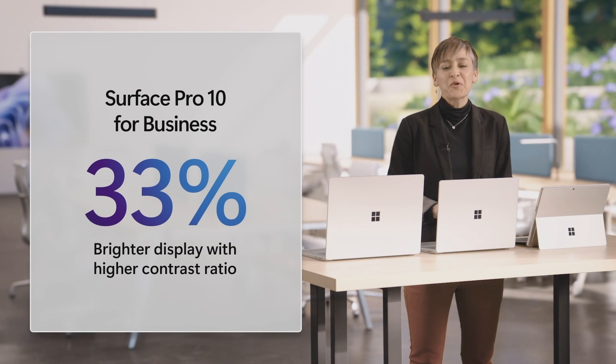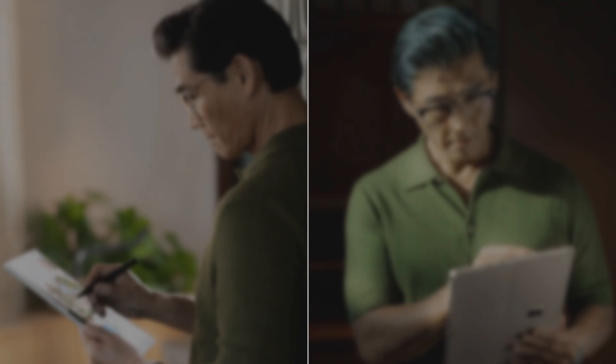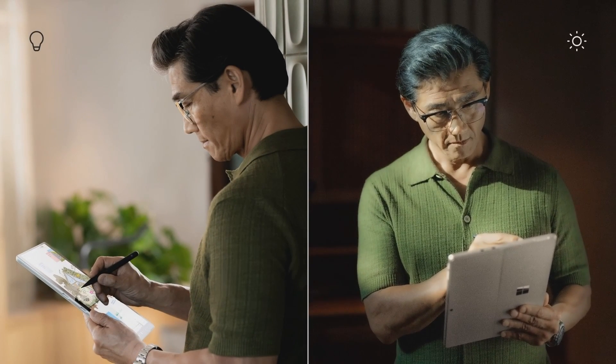Surface Pro 10 for Business has a 33% brighter display with higher contrast ratio and custom anti-reflective technology. Surface is about innovation without compromise, and this is an anti-reflective display like you've never seen before — tuned to complement our individually calibrated touch screens and provide accurate and sharp color and contrast. It's super durable, with no impact on brightness, beauty, or color accuracy. Touch and Pen work seamlessly. No matter where you use your device — under fluorescent office lighting or outside in the field — you'll have optimal readability, which is great for retail employees, factory workers, and anyone on the go.